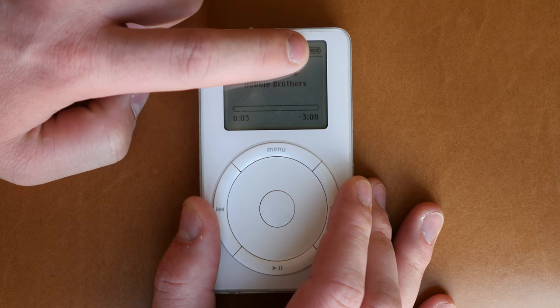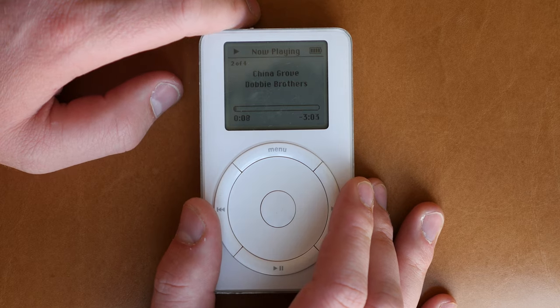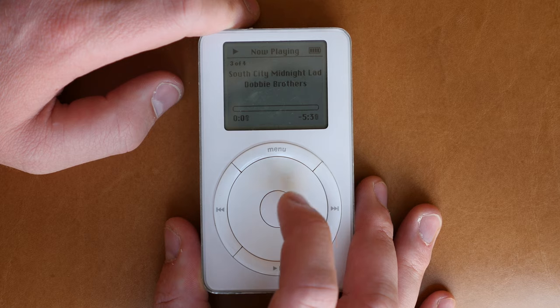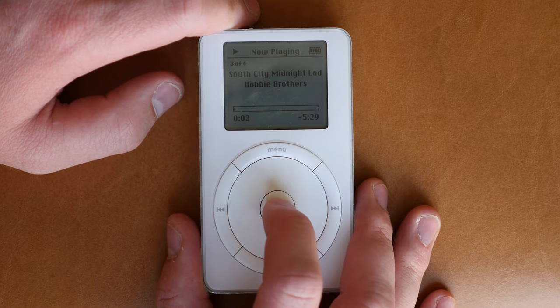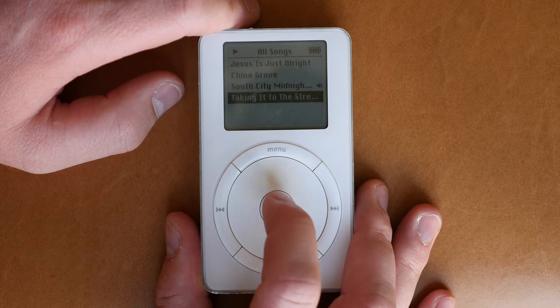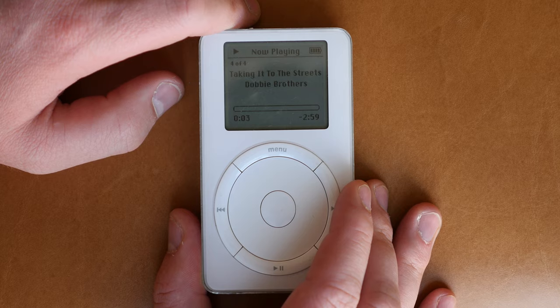Playback on this device was impressive — I could get a good 10 to 12 hours out of this iPod without having to recharge, especially considering there is a spinning hard drive inside. So a really impressive battery. The device used the MP3 metadata to display the artist, the song title, the album, as well as the duration of the track.